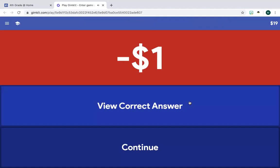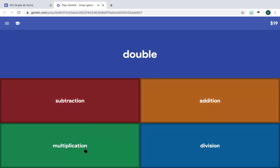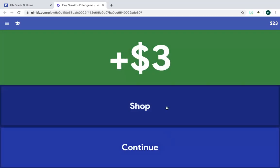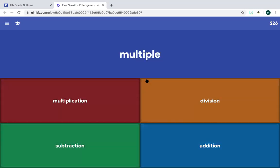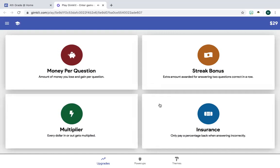Oh no, I got that wrong, so I'm going to lose money. You lose money whenever you get it wrong, so then you're going to look at the correct answer — it's division. 'Double' — I know that's multiplication, so then I get a dollar. 'How many are left?' — and if you notice the numbers kind of get higher. 'Fewer' — subtraction. 'Multiple numbers' — multiplication. Now if you notice this shop button, you're going to click it and you're going to come upon these four little boxes.